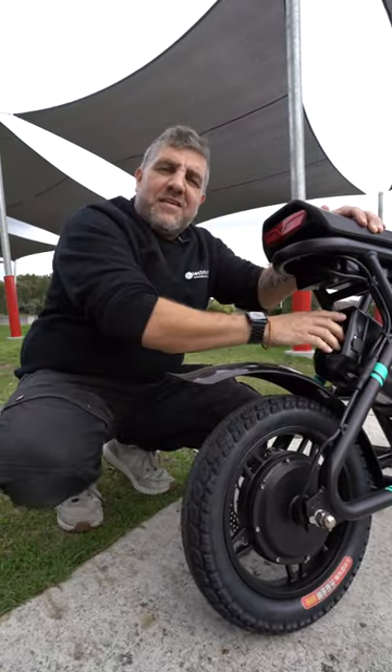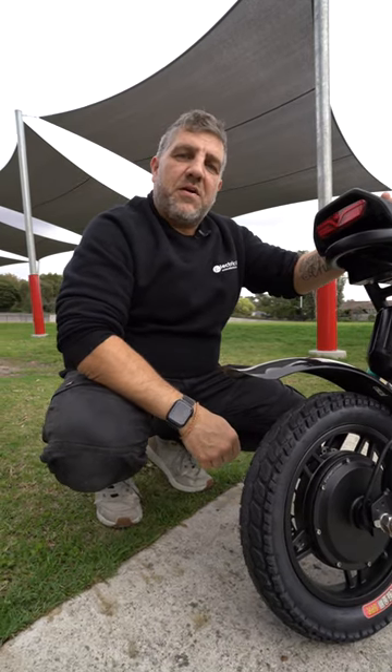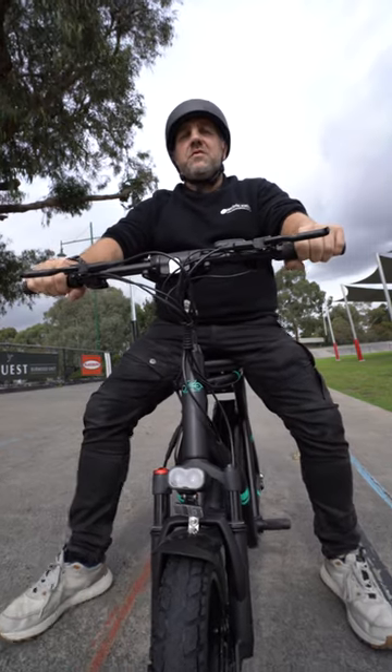With a 48 volt, 26 amp hour battery, you'll get up to 100k range and 45 kilometers an hour. With dual hydraulic disc brakes, you'll be able to stop no matter what the situation.